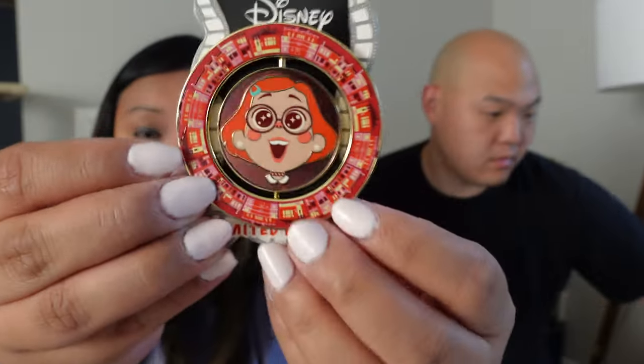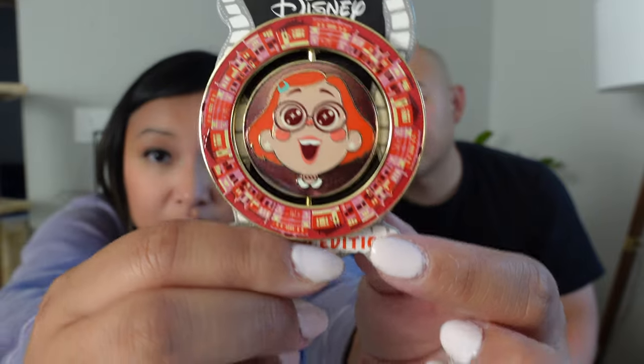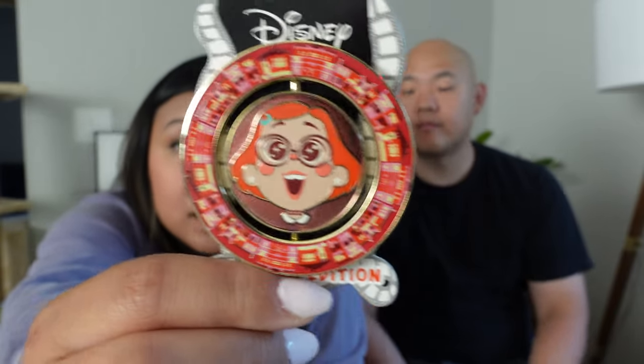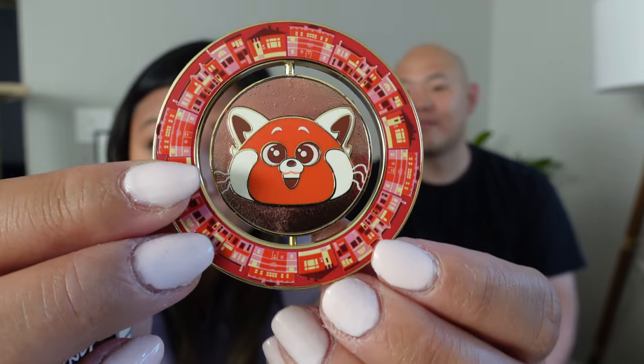This next one is a smaller spinner pin — I'll have to take it off the backer card. In the front you can see Mei Mei in her little human form, and all around the edges there are some buildings that represent the Chinatown in Canada featured in the film. When you spin the middle part, you have Panda Mei. That's actually very cute — I like the art they used for this one. Two pin posts, limited edition of 400.